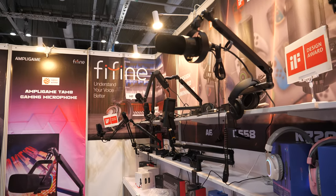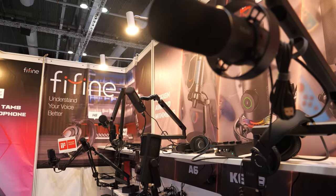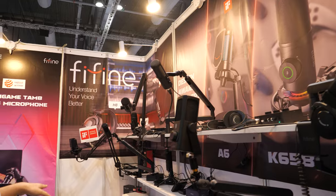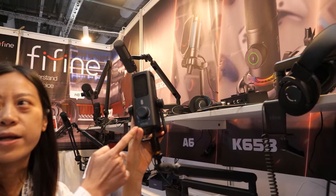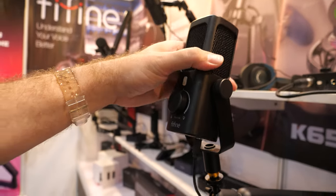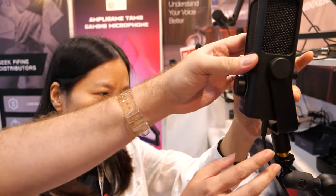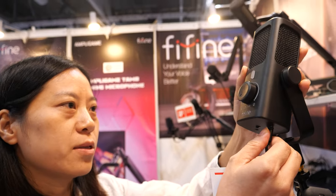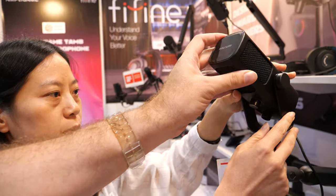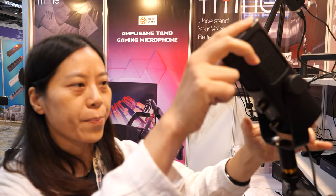Which one is the highest quality? Most of these are for recording, so I think the quality is good. This one is our new product — it's a Type-C USB microphone. We'll talk about price, MOQ, and everything because it's the new one.